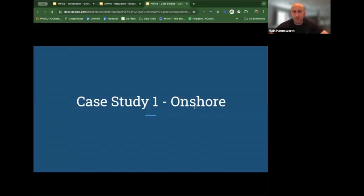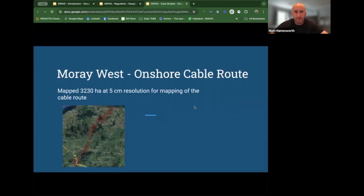The opportunities for drones to support offshore wind in the onshore element is essentially cabling — cabling routes is the big one. We were lucky enough to support Murray West Offshore Wind Farm and Ocean Winds project with the mapping of the cable route for a third party, all the way from the north up at Sand End Port Soy, which is the southern side of the Moray Firth, right the way down to Eden Tor where the substations were going to be created. This was mapping of 3,230 hectares at five centimetre resolution.